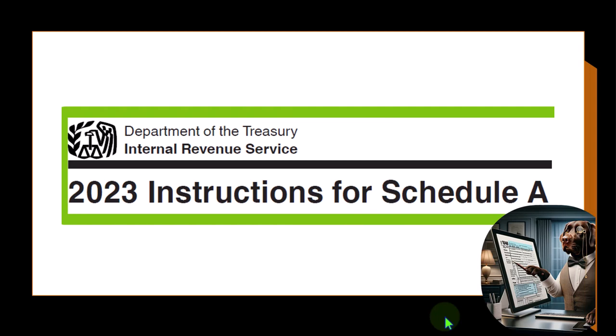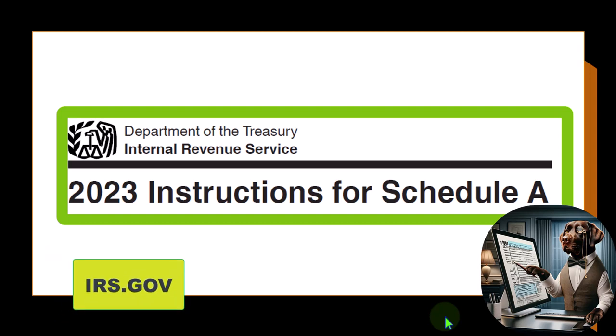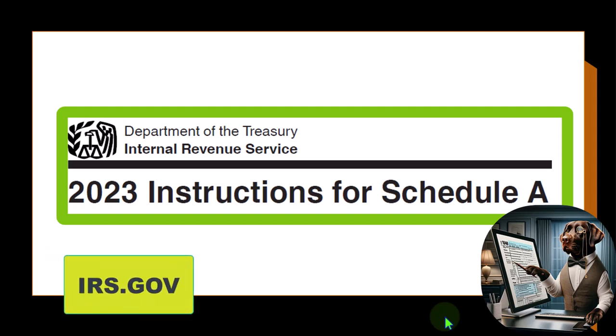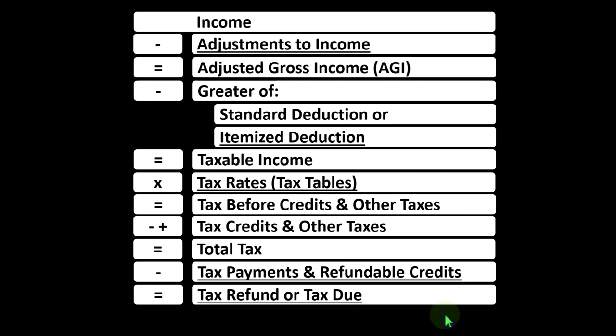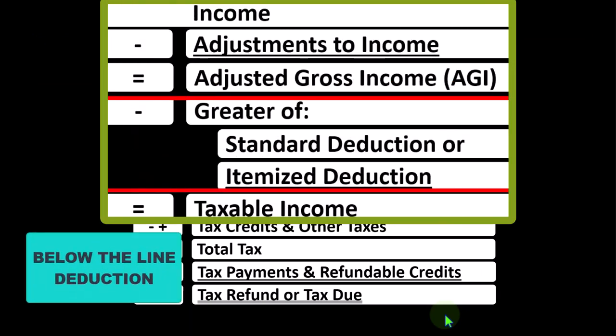Most of this information can be found in the instructions for Schedule A, tax year 2023, which you can find on the IRS website at irs.gov. Looking at the income tax formula focused on what I would call the below-the-line deductions.